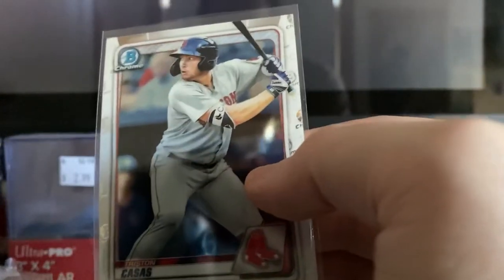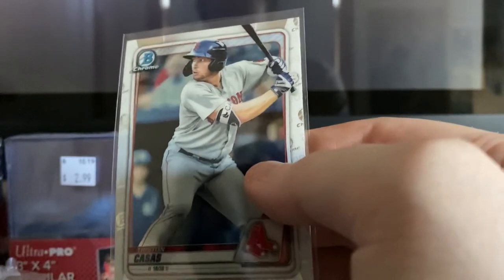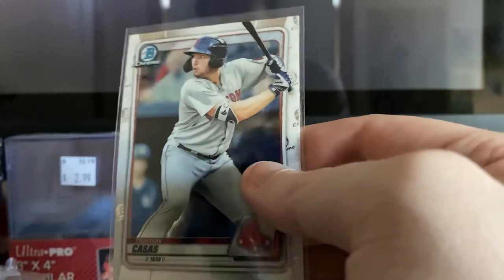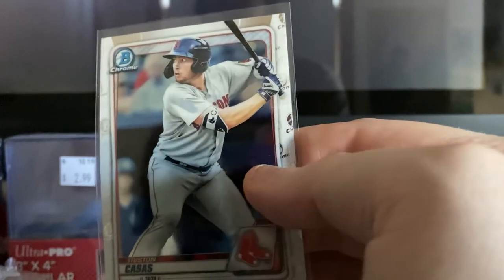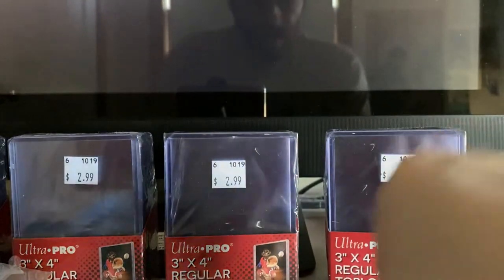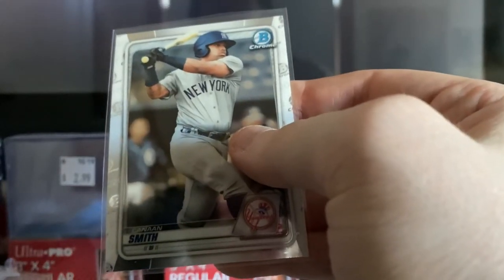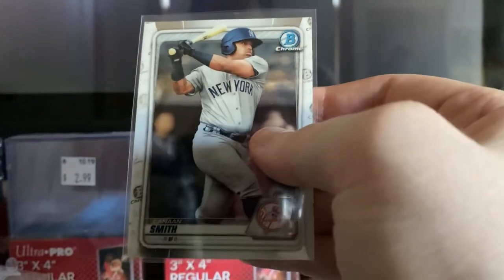Tristan Cassis — this is a Bowman Chrome. He was the first round pick of the Boston Red Sox in 2018, so he's highly touted on the Red Sox. And then we have Kanan Smith, Bowman Chrome, New York Yankees.